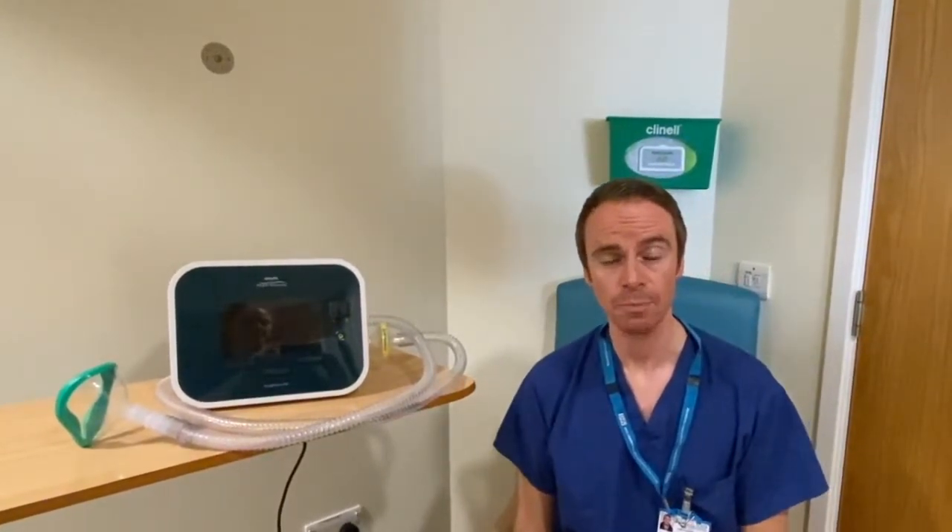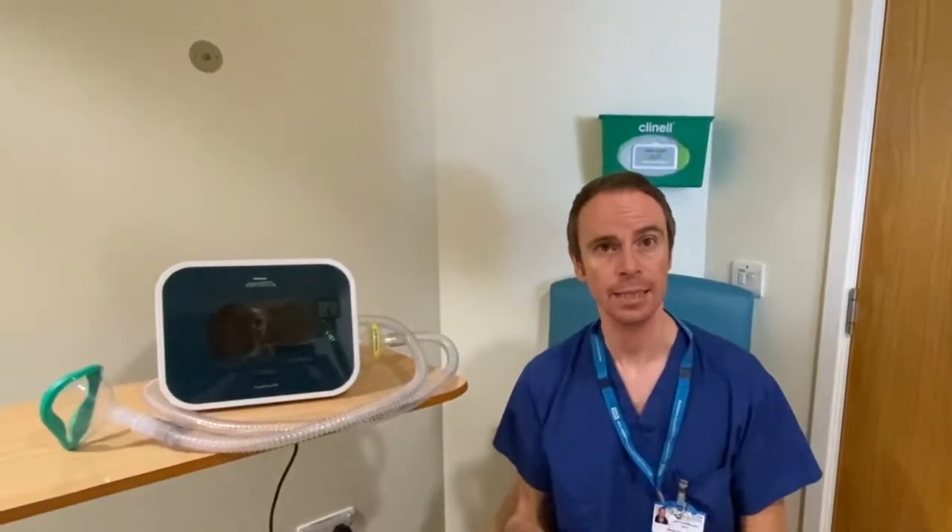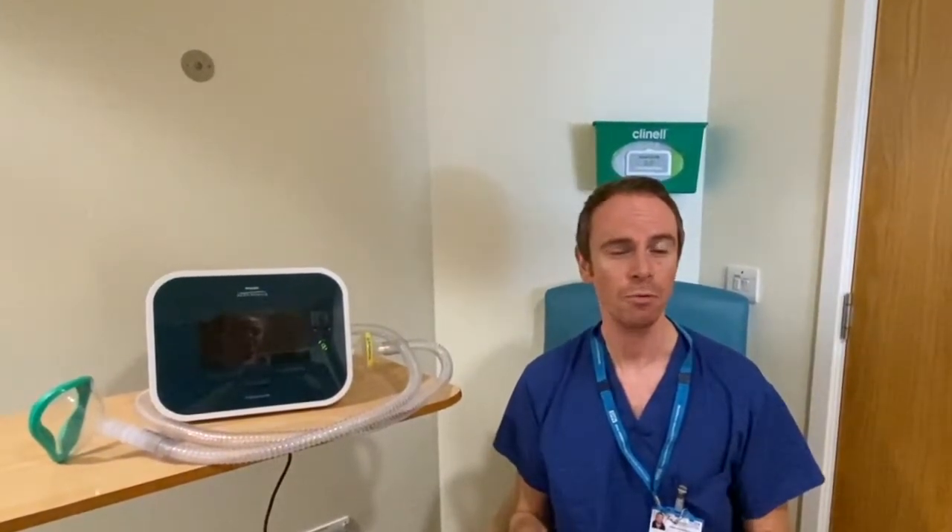It can feel a little bit strange at first and it does take a little bit of getting used to, but often what patients find is, after a few uses, they find it very beneficial to help them to clear the chest of any phlegm that might be down there. If you want any further information, please don't hesitate to contact us here at the Northwest Ventilation Team.